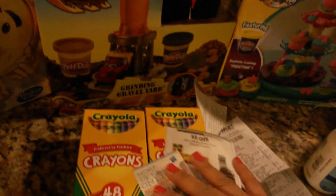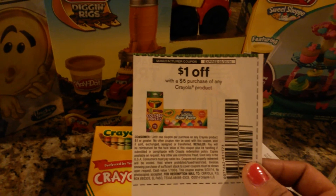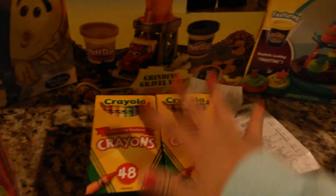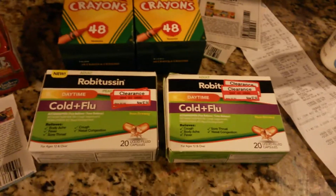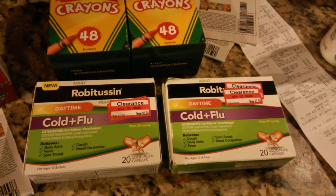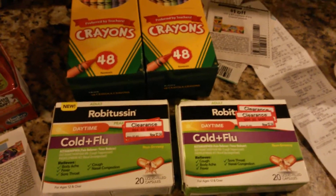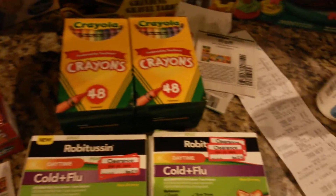And then here I used this coupon — $1 off of five purchases on any Crayola product. These 48-count packs were $2.50, so I grabbed two, making it $5. I also found these Robitussins. I've got some sick kids here. These are $2.94. I didn't have any coupons for those, but I believe I did see a coupon for $1 somewhere — I have to check the database on that.